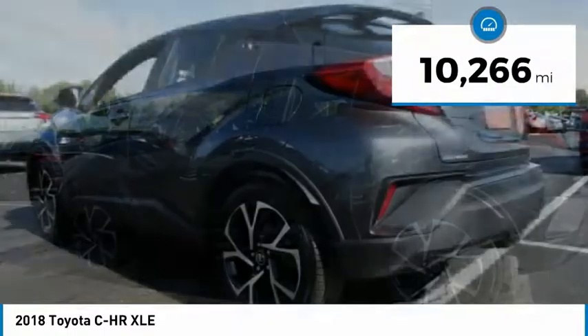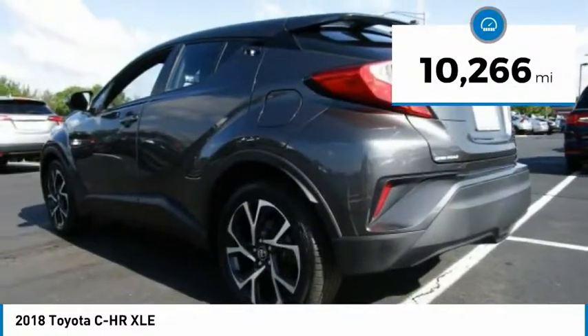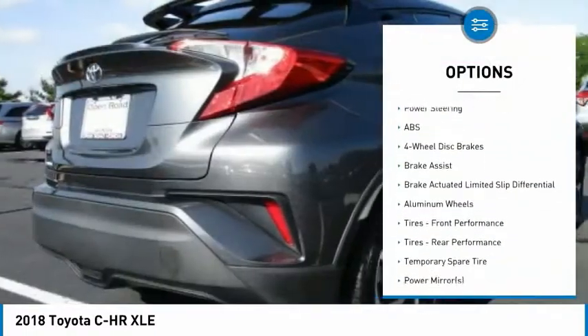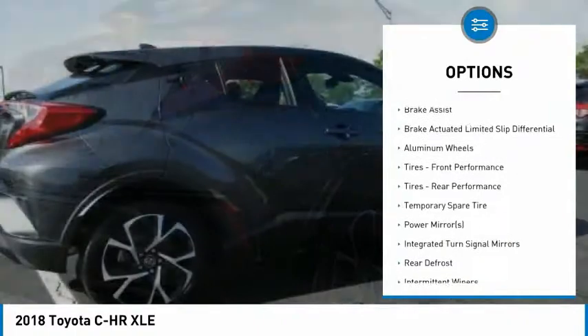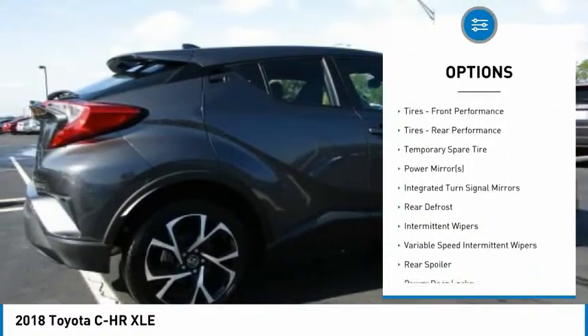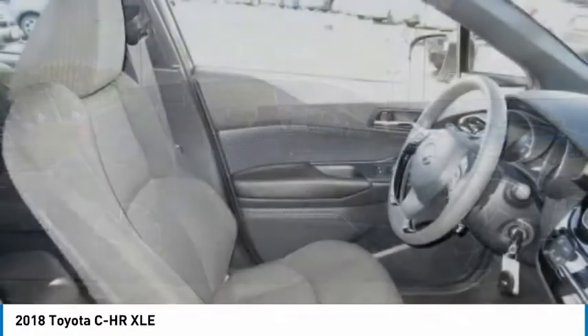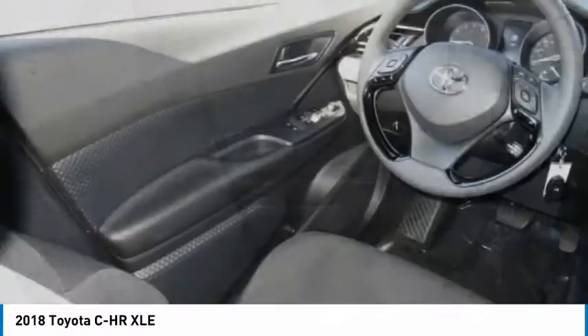This vehicle has less than 15,000 miles. Here are some of this vehicle's great options: back-up camera, anti-lock braking system, steering wheel audio controls, lane departure warning, stability control, traction control, keyless entry, Bluetooth, leather-wrapped steering wheel, and power steering.